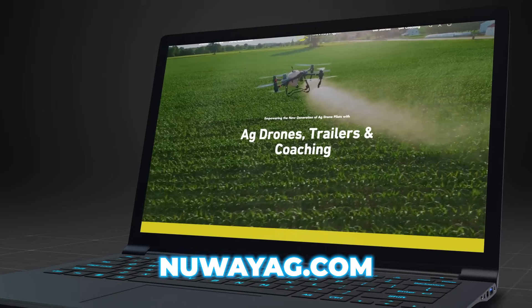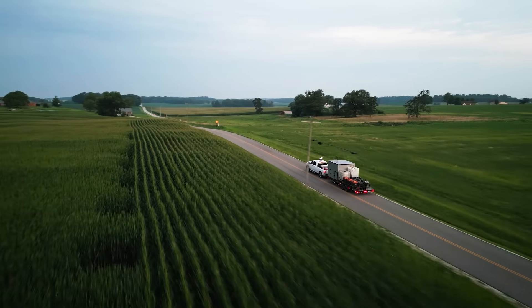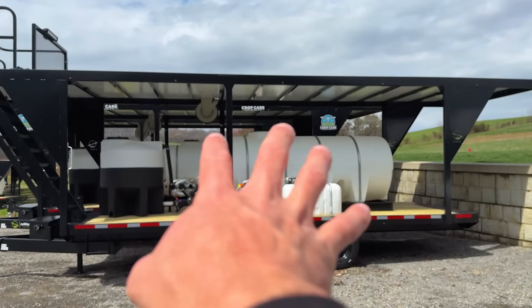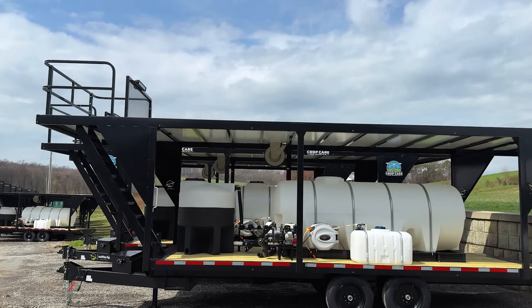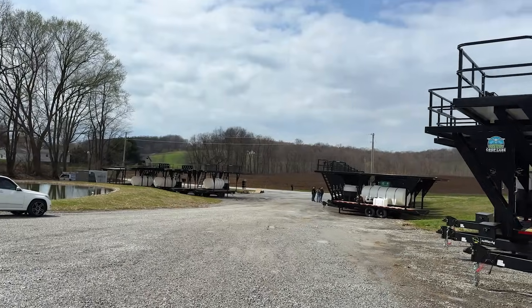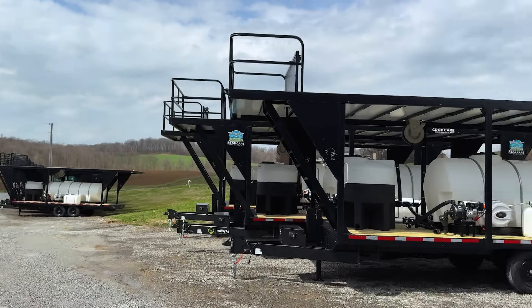That is New Way Ag. We sell spray drones, we coach people how to have their own spray drone business, and we now manufacture these trailers. After going through my first season doing spraying, I figured out my trailer setup wasn't efficient, so I came up with this trailer design — it has tanks in the bottom and a flight deck on top to fly your drones off. You can see how many trailers are here — all of these are already sold to people all across the country starting their own spray drone businesses.